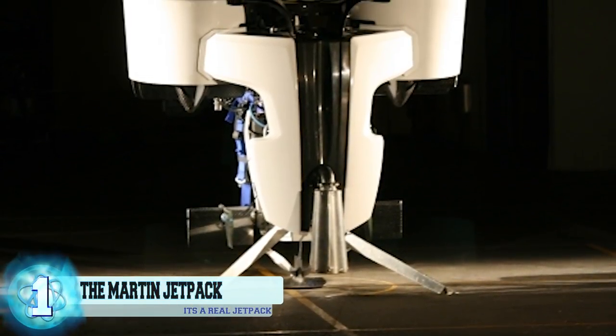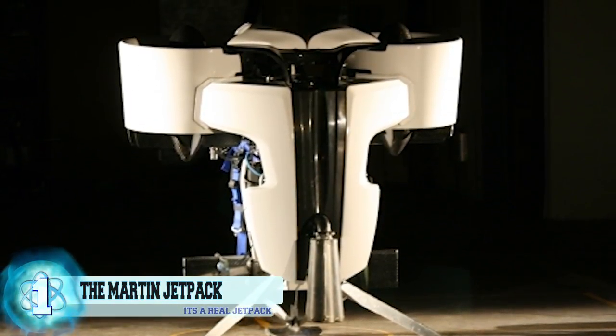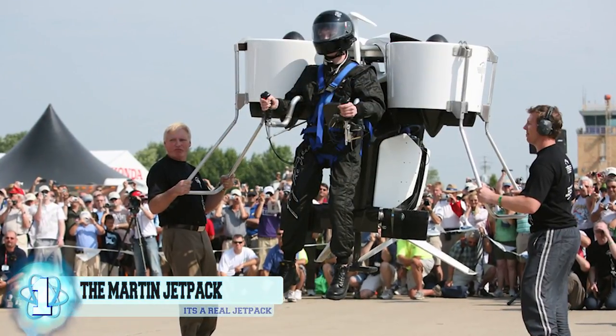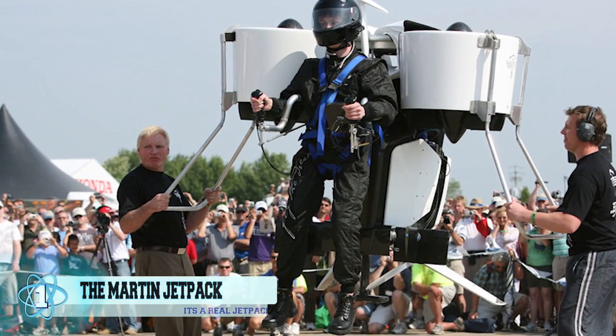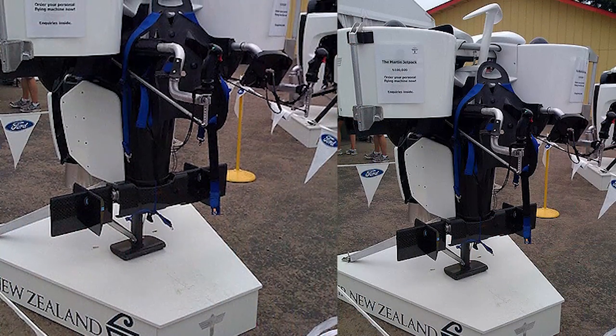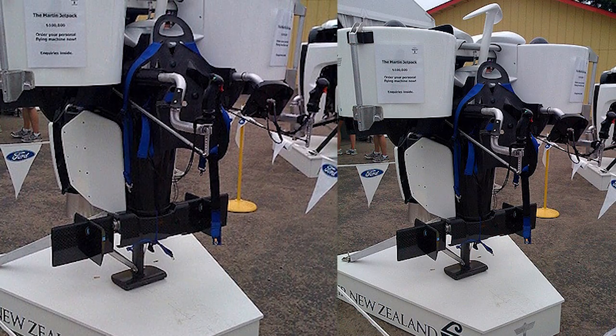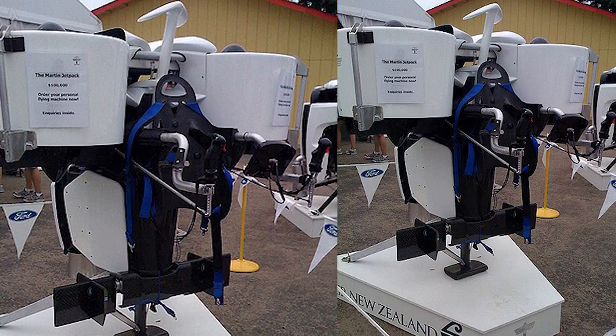Number 1: the Martin Jetpack — a real-life jetpack. Who doesn't want their very own flying machine? Everyone has wanted a jetpack at some point in their life. While everyone may want one, it might prove difficult to get your hands on one, as they're expected to be priced at around $75,000 to $86,000. Yeah, better ask Santa for this one.